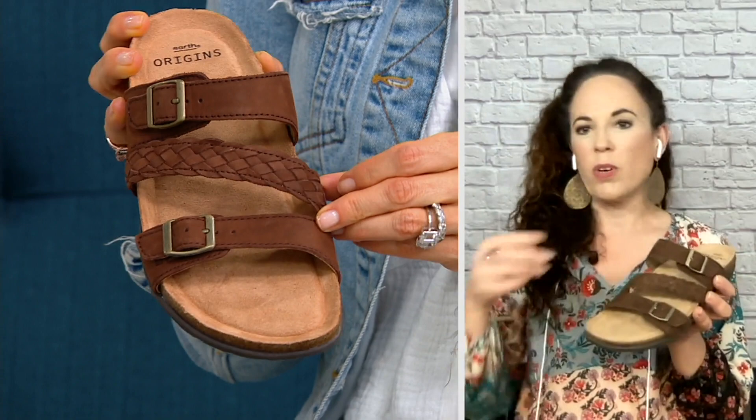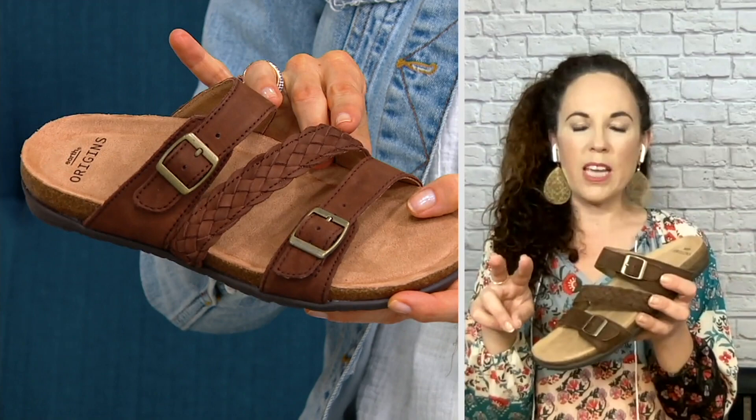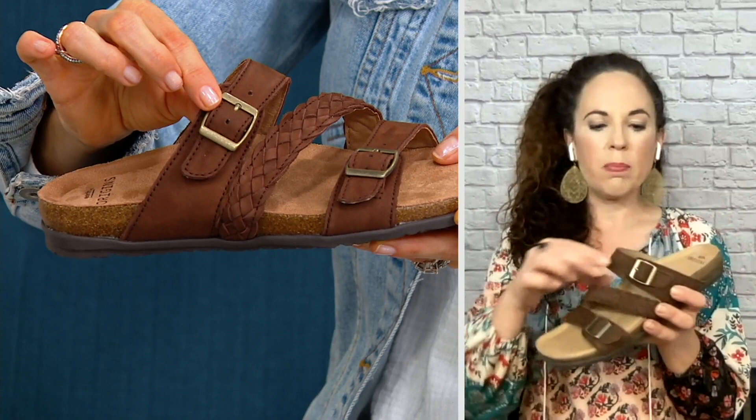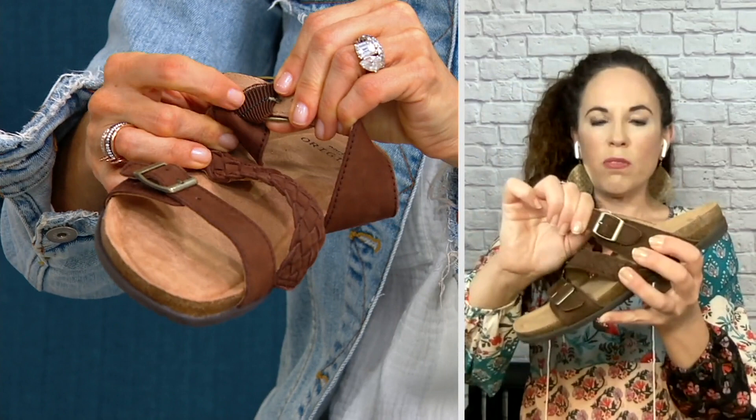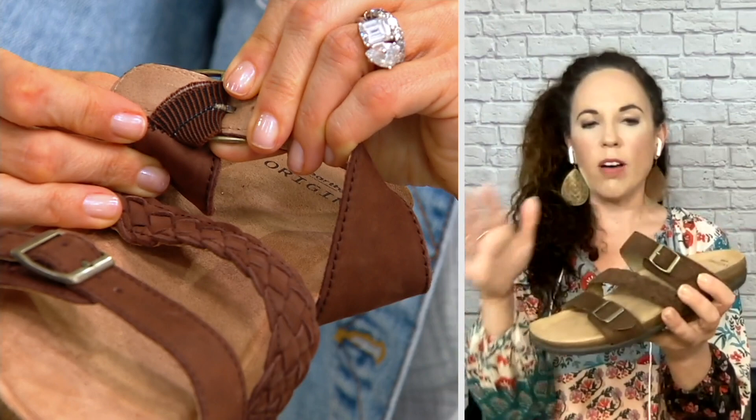We gave two points of adjustability, and we're using actual buckles on this. We do use a lot of hook and loop in our collection, but sometimes we like to give you that adjustability with a buckle. This is a true buckle. The top strap has some hidden goring underneath it so it moves and flexes with you, but you set that right where you need to, then set that second one as well, and you are off and running for the rest of the summer.